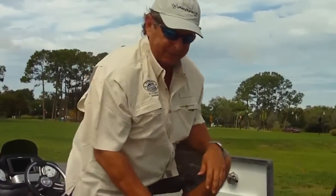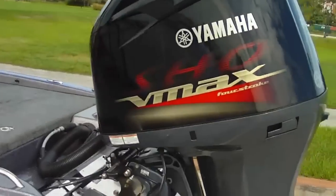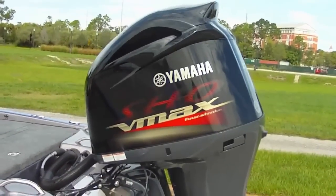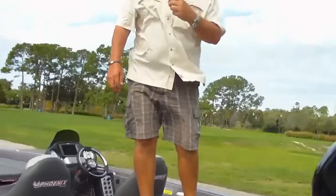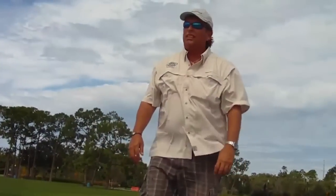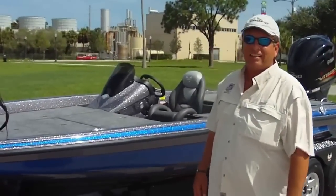We did our break-in on this boat yesterday, so we're going to take her out on Toho and see what she does. Alright guys, I want Joe to run through the trailer.